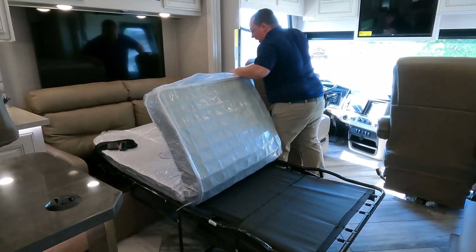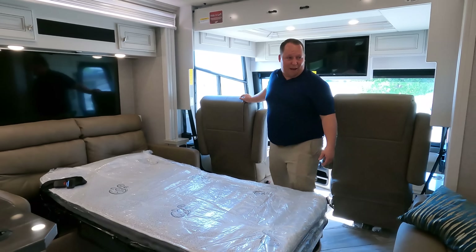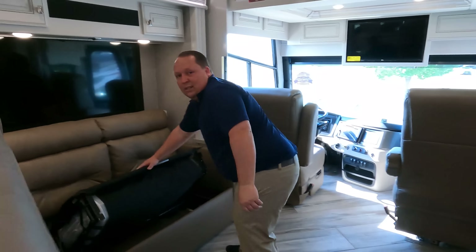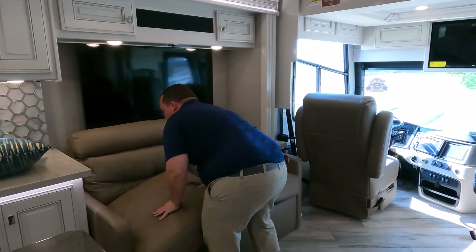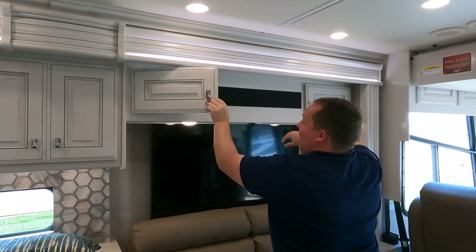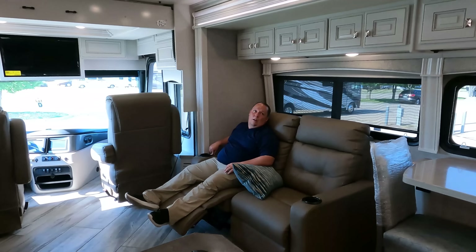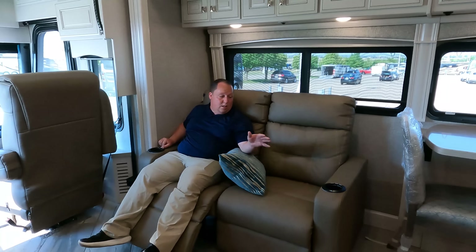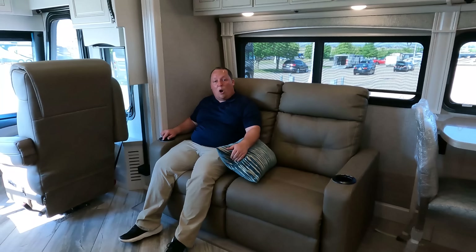It's two smaller sofas but they still work — if you're buying an LXC this is really for guests, set them up for the night and you're good. The TV is right there and easy to access. Across from the TV are theater seats — very nice with cup holders that light up and USB ports in each seat, with a little cover to keep food and crumbs out.